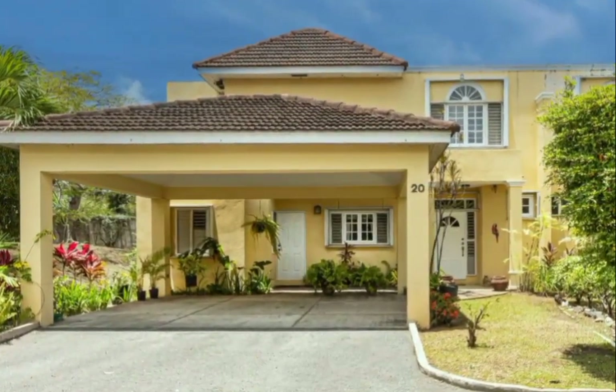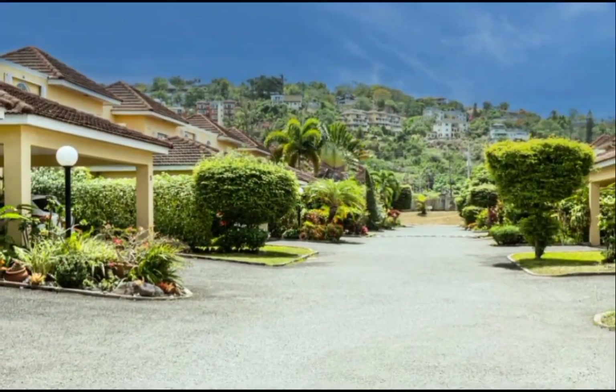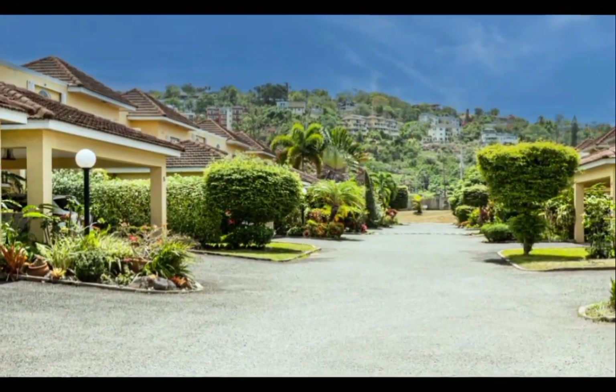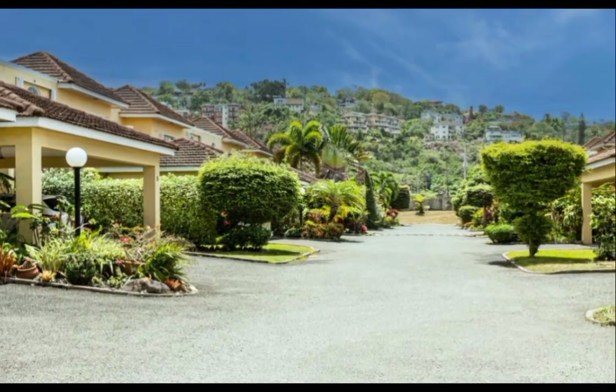Today we have this well-designed home for sale, located within the exclusive sought-after gated community of Golden Triangle, Kingston and St. Andrew.